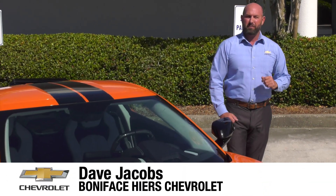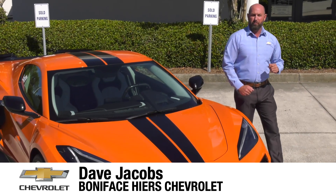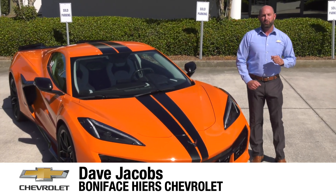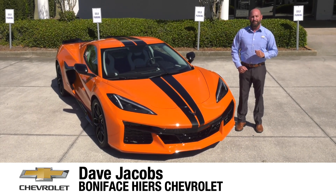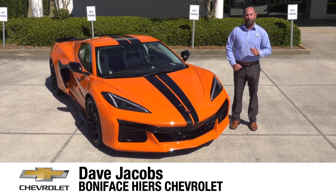The next chapter in the 70-year Chevrolet Corvette history and the mid-engine Corvette journey starts here with the 2023 Chevrolet Corvette Z06. I'm Dave Jacobs at Boniface Hiers Chevrolet, and we're going to look at the next American supercar.